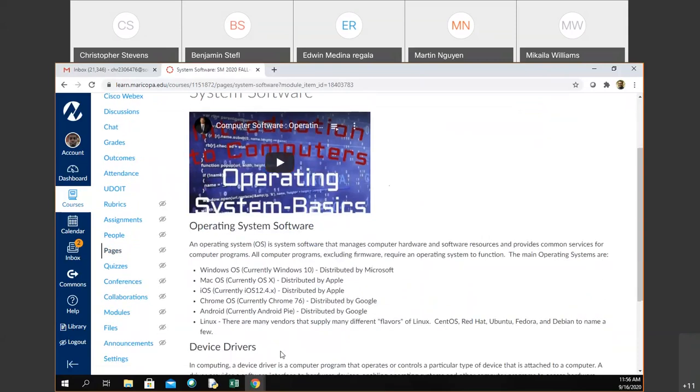A couple of well-known operating systems: we have Windows — the most current version is Windows 10. We have Mac OS — the most current version is OS X. We have iOS. Chrome OS, which recently got a new name because they didn't want to continue having their numbers increase. Android — same thing, they have a new name now because they didn't want the numbers to keep increasing, just like Windows stopped that.